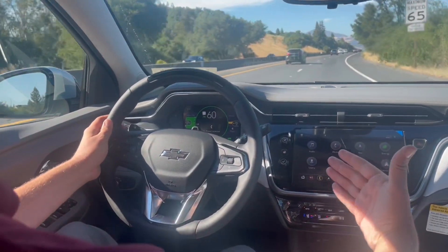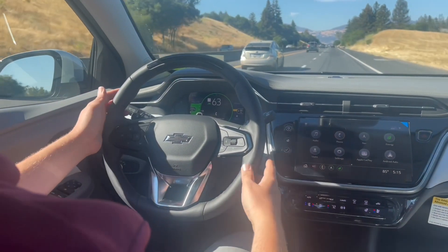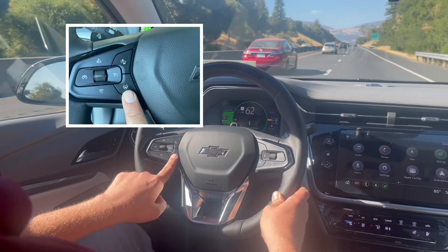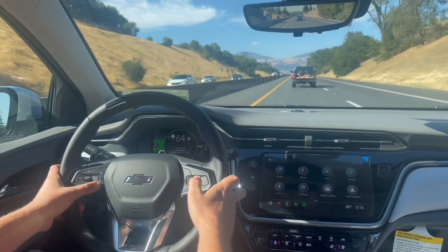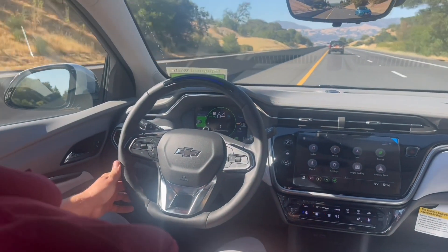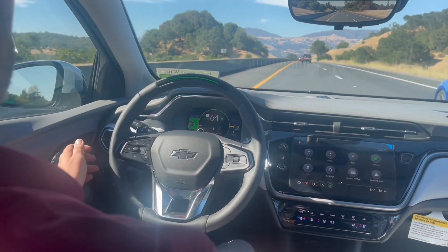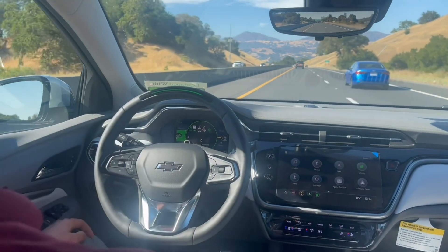It is a paid subscription. OnStar was super helpful and cool helping me set this up. So what you do here is you turn on the cruise control — this is the adaptive cruise. This button right here is your SuperCruise control. And there we go, it's pulling me.